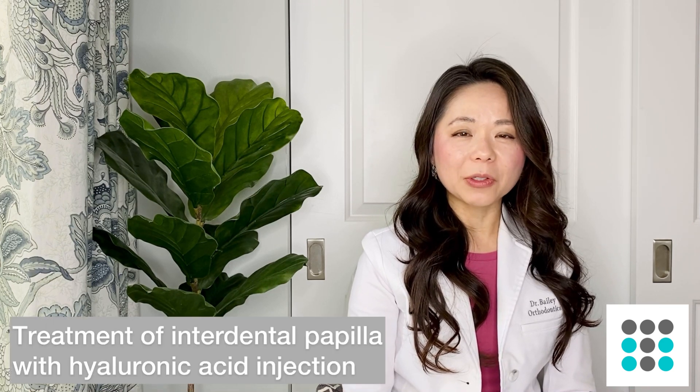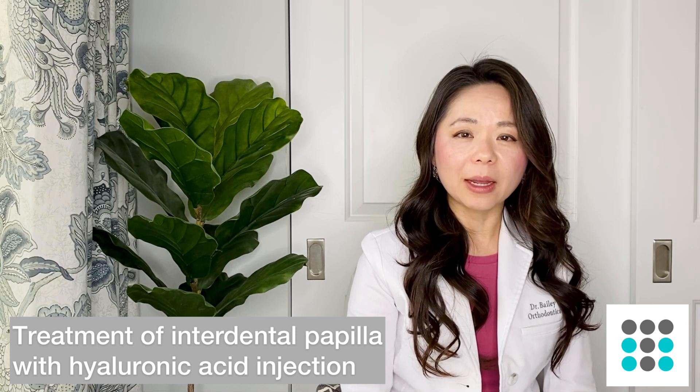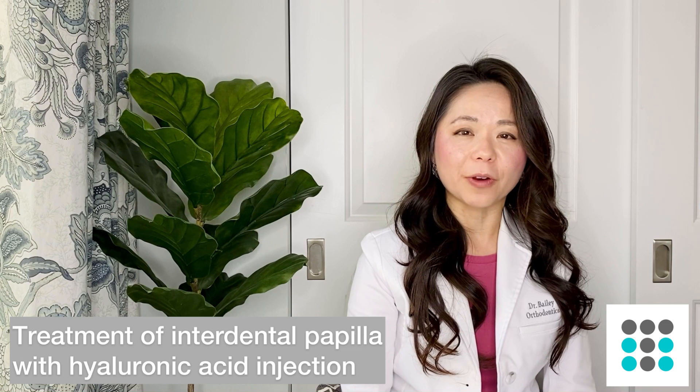Finally, there are injectables that can be used to try to plump up the appearance of the papilla — the gum tissue between your front teeth. The person to talk to would be your periodontist or gum specialist. I don't have a lot of knowledge in that area, so I won't go too much into it, but that is also one of your treatment options.